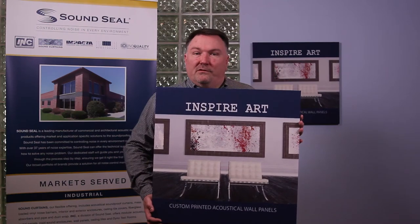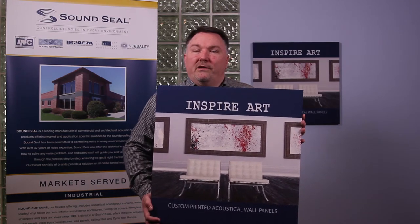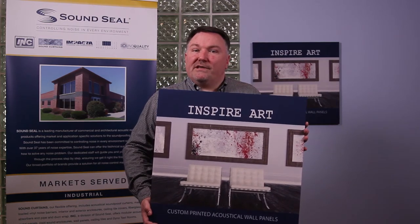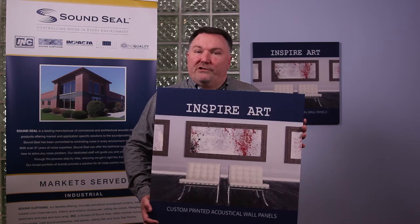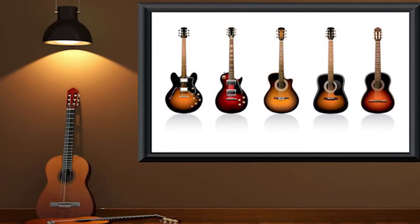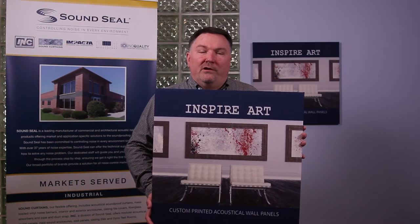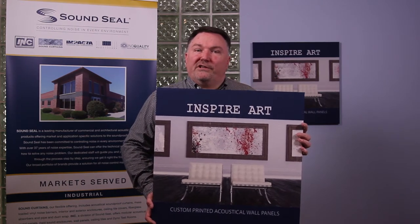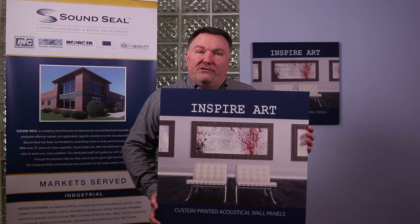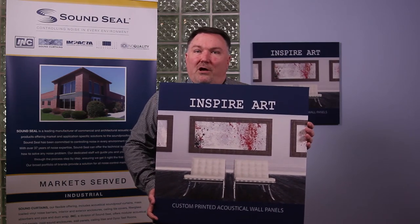These Inspire Art panels have been used and are currently being used in various commercial settings such as lobbies to businesses where you're seeing their corporate logo placed up behind the reception desks. When you're going into conference rooms you're seeing pictures of the president of the company or pictures of the previous buildings that the companies have been in. Screen printing and individual art panels are very big in the education sector, not just K-12 but all the way to the university level. You go into gymnasiums and you're seeing up on the wall pictures of the school logo, the school mascot.